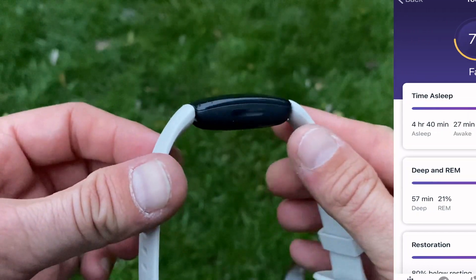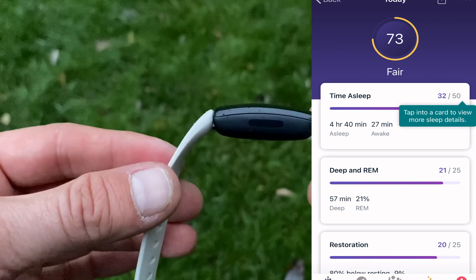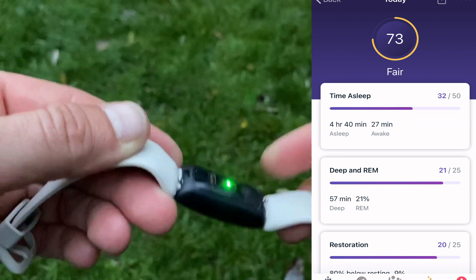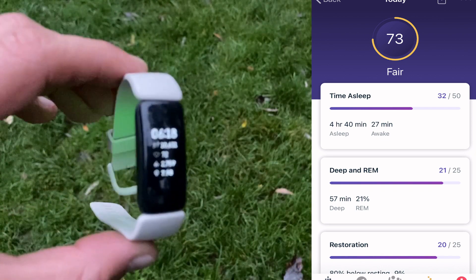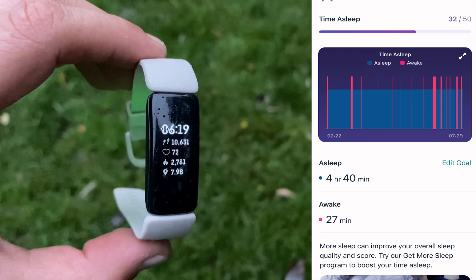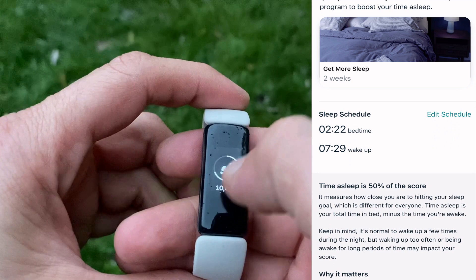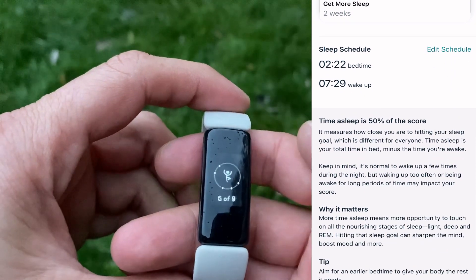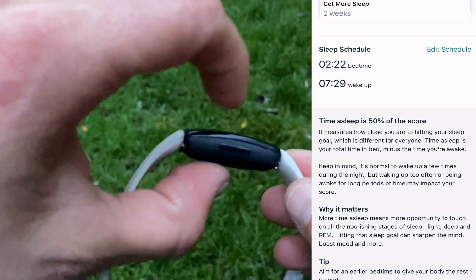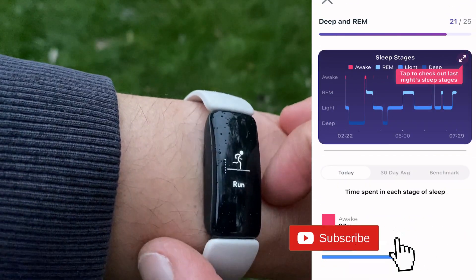The Fitbit Inspire 2 measured a total sleep of 4 hours and 40 minutes. It got the falling-asleep time quite accurate at 2:22 AM, but recorded the waking up 10 minutes early at 7:29, not 7:40. The tracker picked up my awakening to switch off the alarm at 6:15 AM, but it also considered all my tosses and turns during the night as awakenings. Just look at those pink dashes on the chart — that's obviously not right, and it's a bit too sensitive.